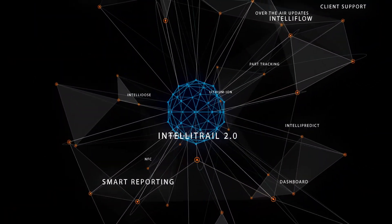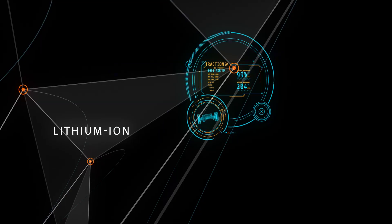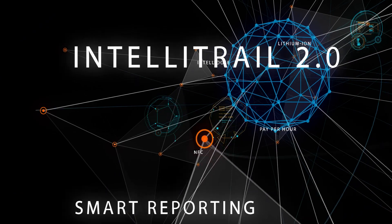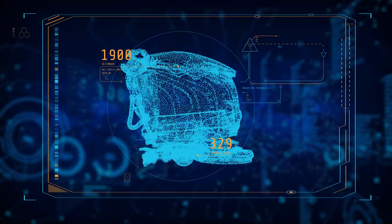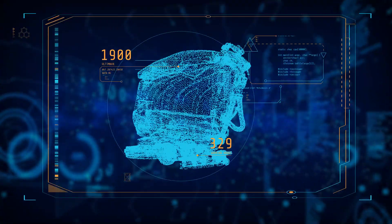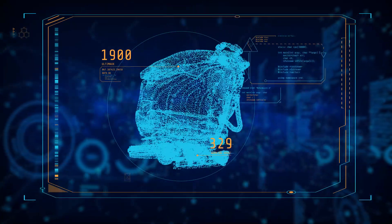At the core of IntelliTrail 2.0 is a sophisticated AI system. IntelliTrail analyzes thousands of data points to give you a picture of your business that you can understand. Industry-leading technology is built into our machines. They self-report to give you feedback on everything you need to know in real time.